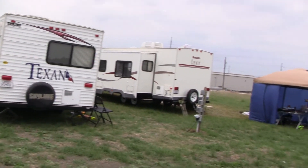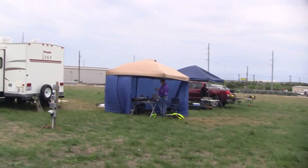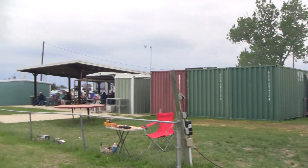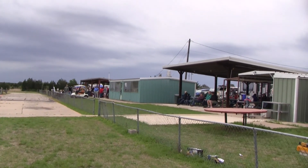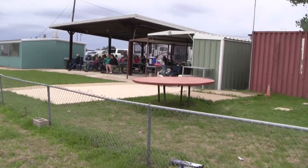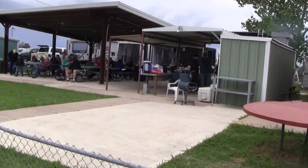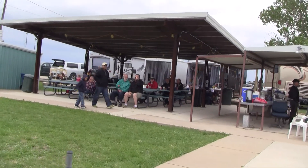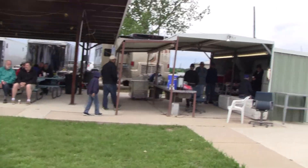So this is our Saturday walkthrough. I'm right here at the venue and we have a couple of tents and trailers. For those of you who have never been here before, we're going to just do a walkthrough and see what's going on.